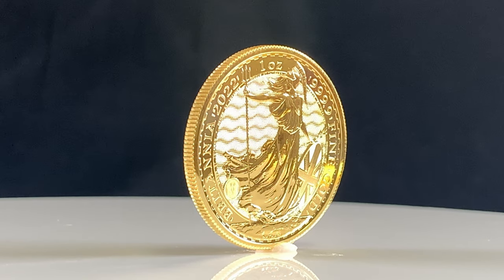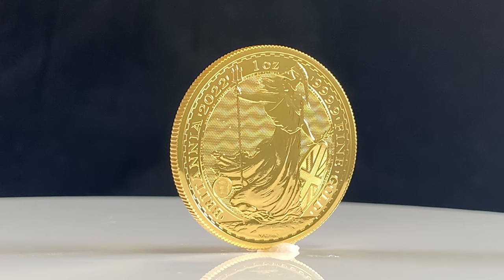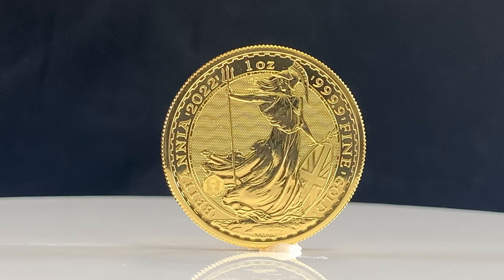Hello and thank you for joining us as we take a closer look at the brand new 2022 Britannia 1oz gold bullion coin from the Royal Mint. Last week saw our first delivery of the 2022 silver Britannias and today we received our first batch of the gold versions.